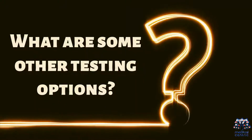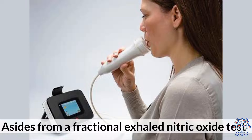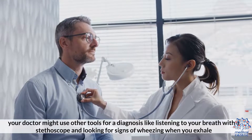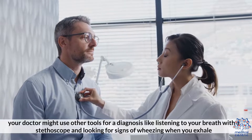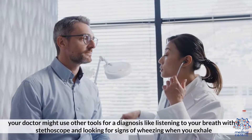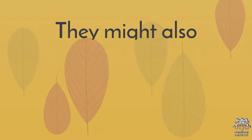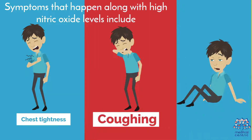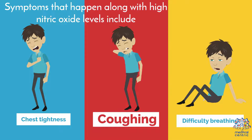What are some other testing options? Aside from a fractional exhaled nitric oxide test, your doctor might use other tools for a diagnosis, like listening to your breath with a stethoscope and looking for signs of wheezing when you exhale. They might also ask about other symptoms you have, such as chest tightness, coughing, and difficulty breathing.